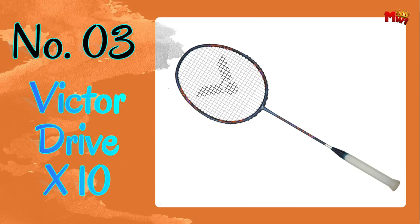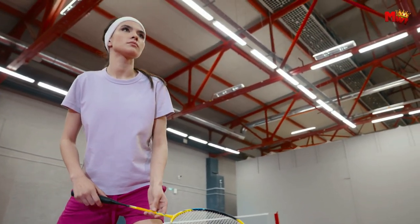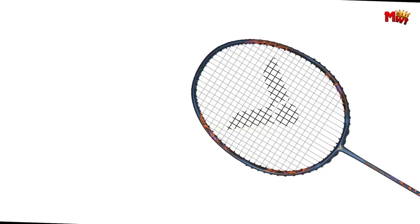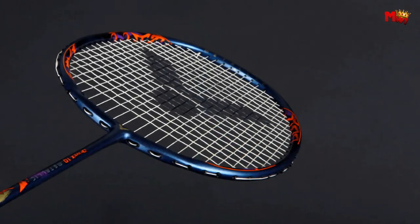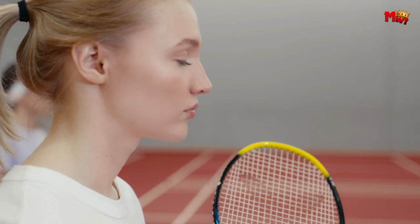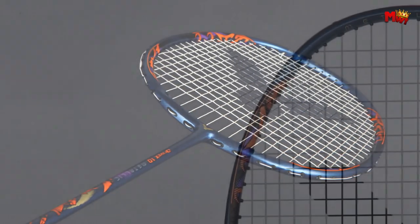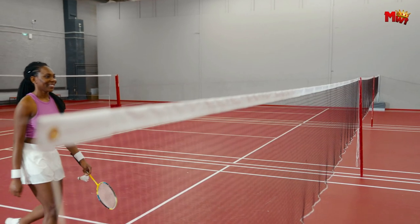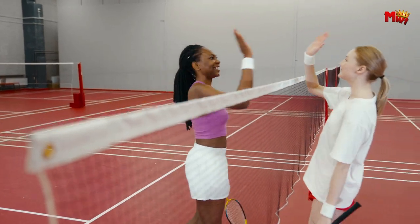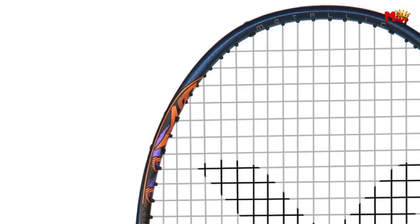Number three: the Victor Drivex 10 Badminton Racket. The Drivex 10 is Victor's flagship all-around racket, designed to elevate your game to new heights with improved elasticity, precision, and aggression. The metallic carbon shaft of the DX10 offers a unique handling feel, enhancing shot speed with incredible elasticity and enabling precise control with more direct force application. First up, we have pyrophil carbon fiber sourced from Japan — this high-performance material provides exceptional shock absorption and enhances control on every shot.